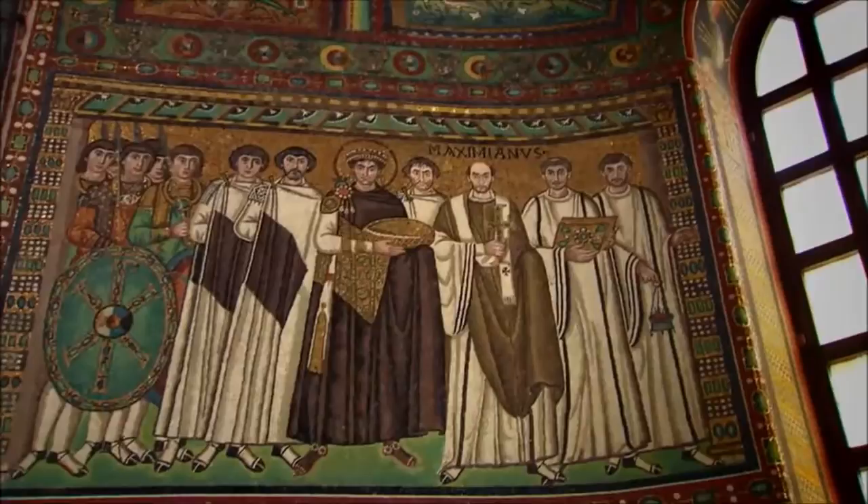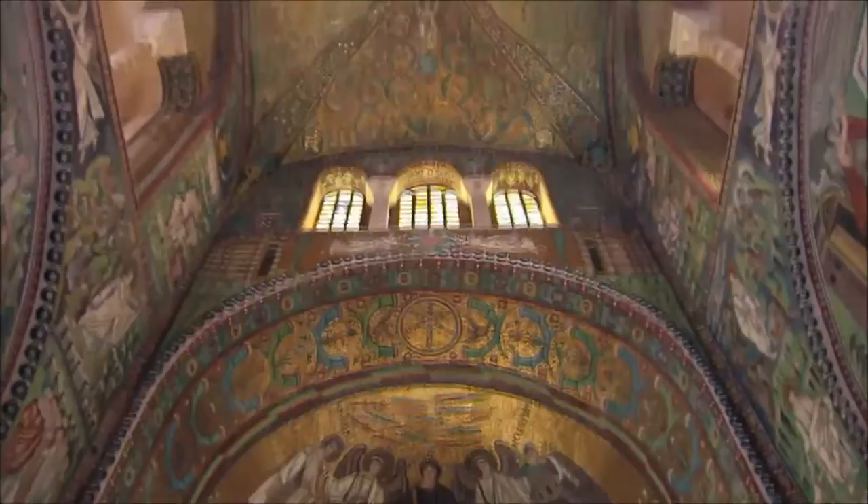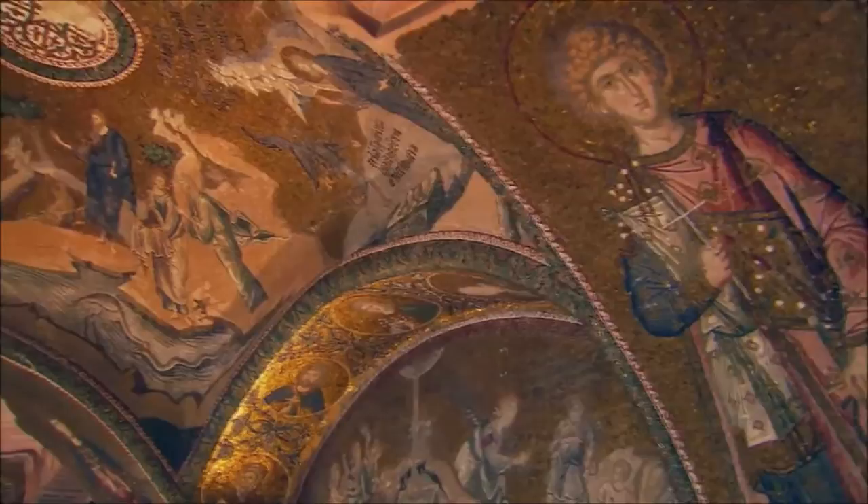The Church of San Vitali in Ravenna, Italy, also built during Justinian's reign nearly 1,500 years ago. Byzantine visitors would be transported into an entirely different world, and it was through the mosaics that this happened. They were a vehicle to bring the visitor into contact with the divine.